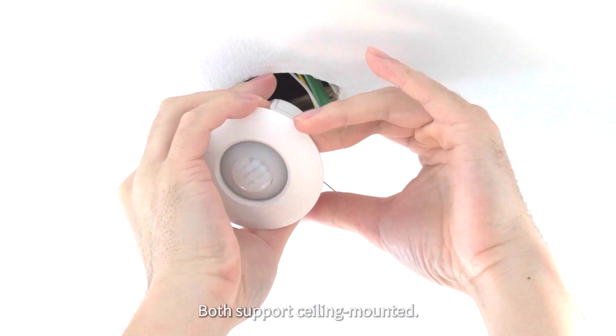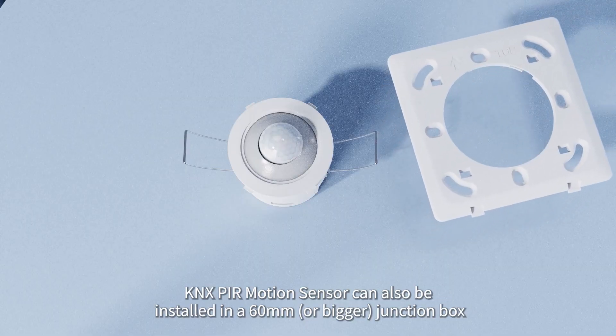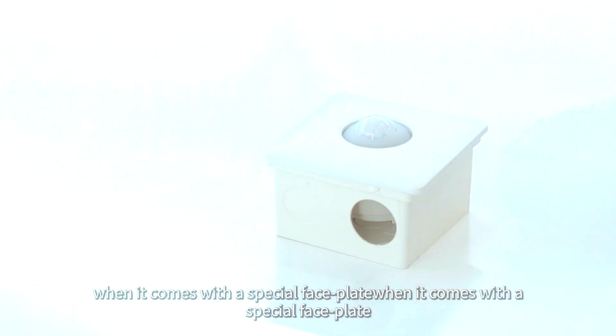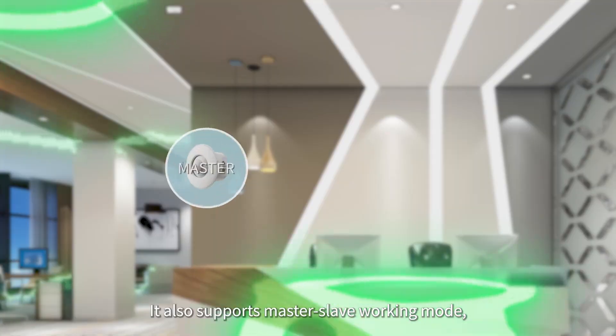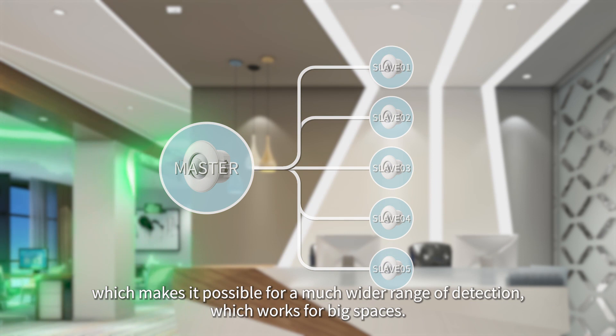Feature 2: easy, agile installation with wide detection and full coverage of big spaces. Both sensors support ceiling mounting. The KNX PIR motion sensor can also be installed in a 60 millimeter or bigger junction box when used with a special faceplate. Maximum detection range can cover a diameter of 68 meters, and it supports master-slave working mode for a much wider range of detection.